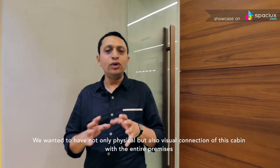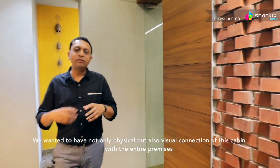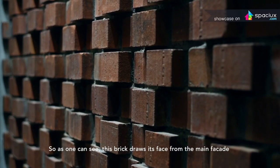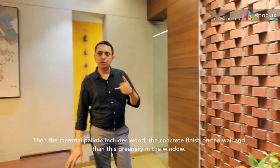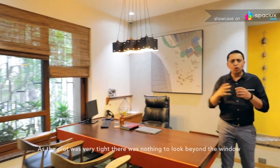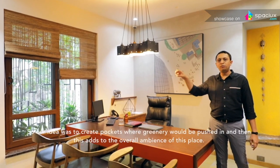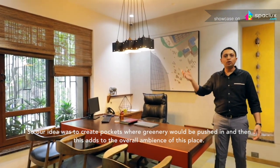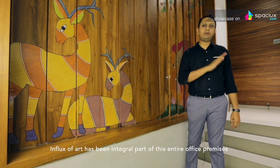We wanted to have not only physical but also visual connection of this cabin with the entire premises. As one can see, this brick draws its character from the main facade. Then the material palette includes wood, the concrete finish on the walls, and then this greenery in the window. As the plot was very tight, there was nothing to look beyond the window, so our idea was to create pockets where greenery would be pushed in, and this also adds to the overall ambience of the space. Influx of art has been an integral part of this entire office premises.